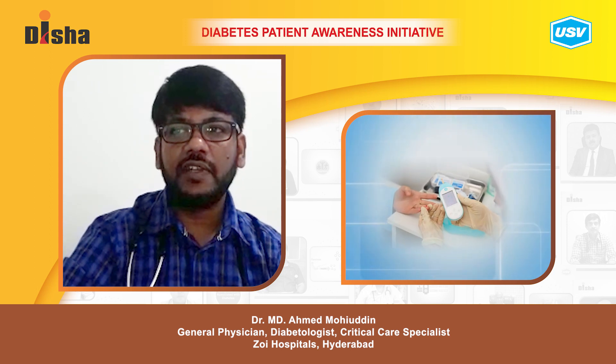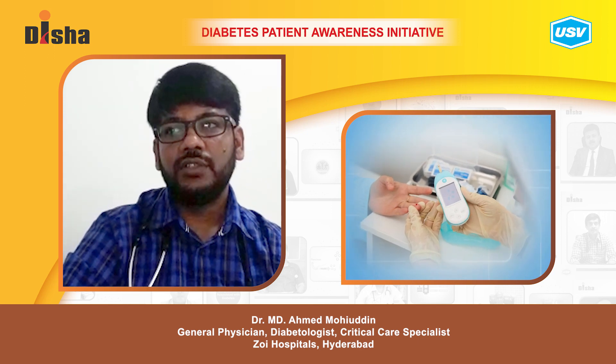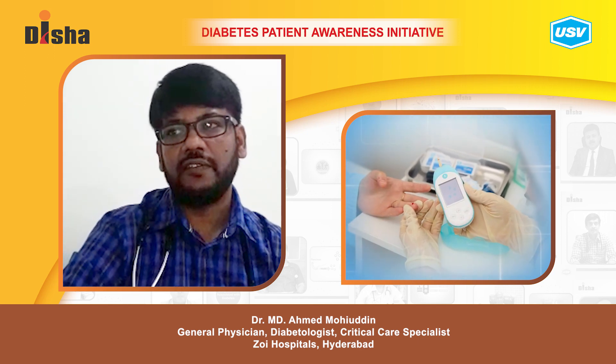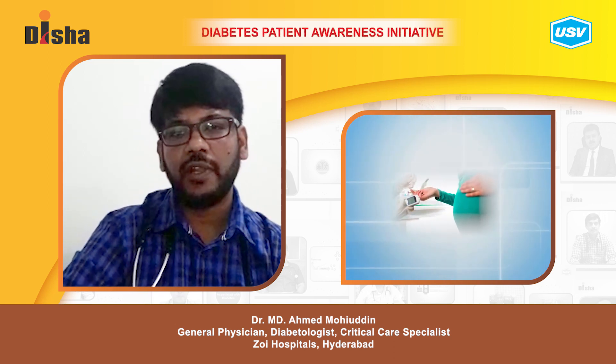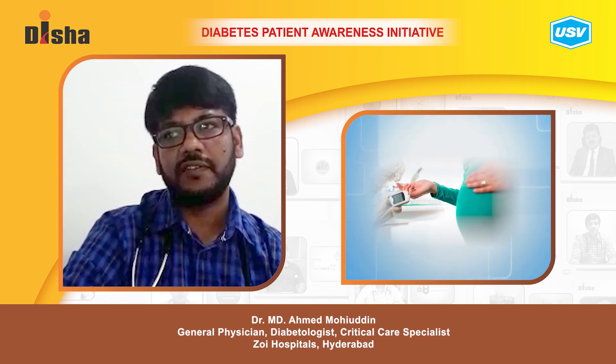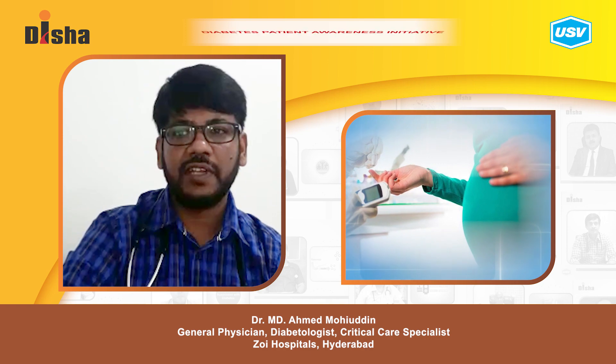Care after birth with gestational diabetes involves checking blood sugar levels regularly. Medical follow-up for all women with gestational diabetes is very important, as two to three percent of women may continue to have diabetes even after delivery.